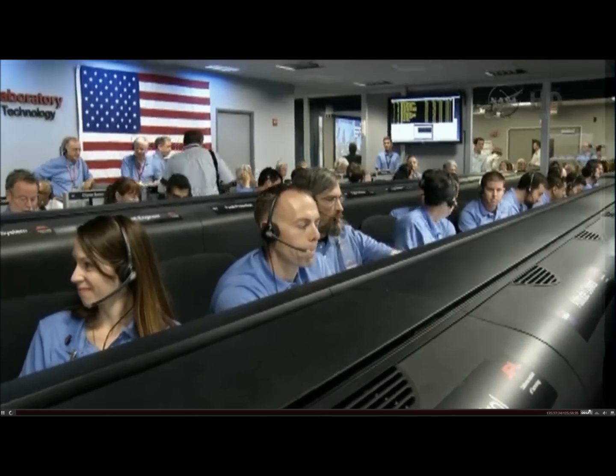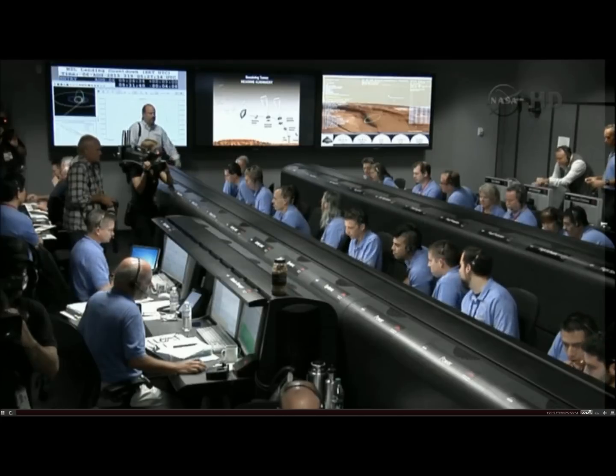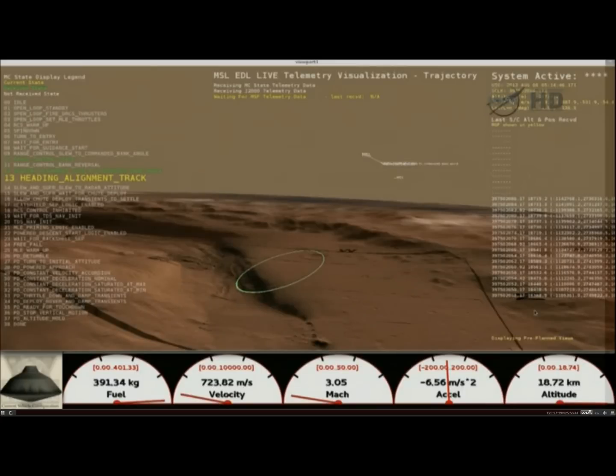The EEL team is reporting that things look pretty good at the end of range control. We have controlled a lot of the error and we should be heading toward the target. TDS warning is okay. We are seeing a tone indicating that we have seen heating on the heat shield through the BEPI instrument. Everything looks fine — this is as expected.